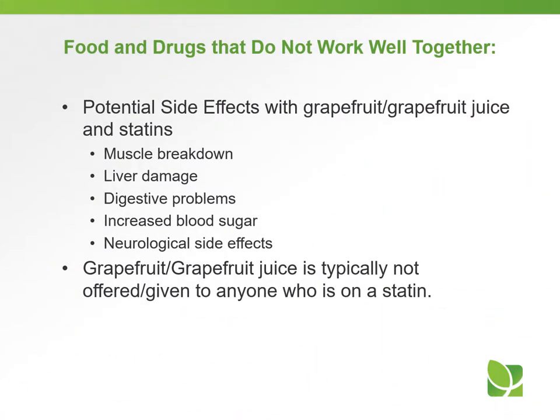Potential side effects with grapefruit or grapefruit juice and statins would be muscle breakdown, liver damage, digestive problems, increased blood sugar, or neurological side effects. Grapefruit or grapefruit juice is typically not offered or given to anyone who is on a statin.